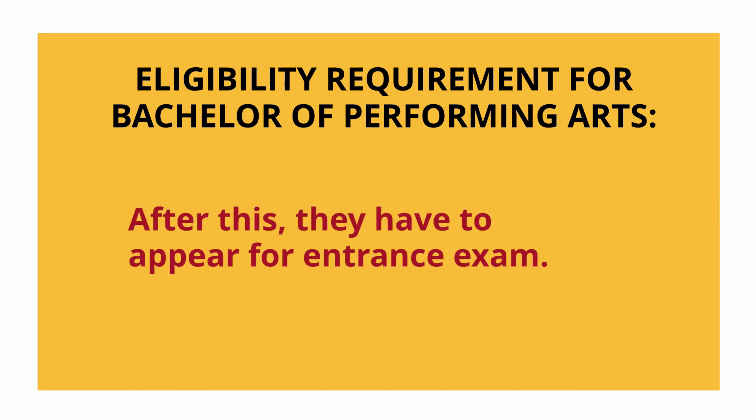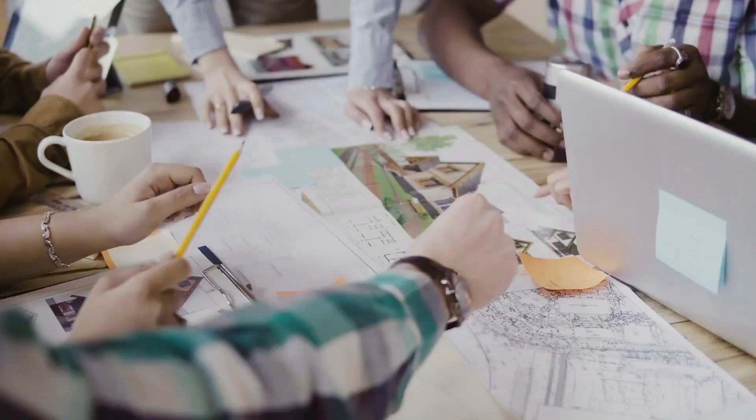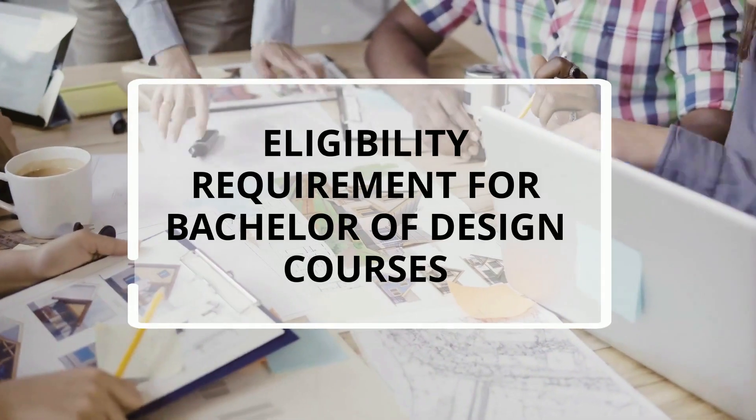After this, students have to appear for entrance tests. Now let's talk about Bachelor of Design courses.